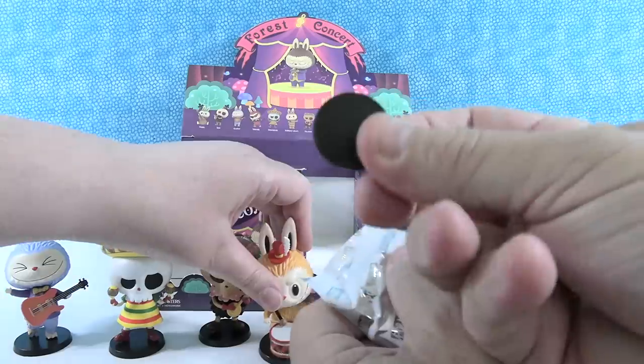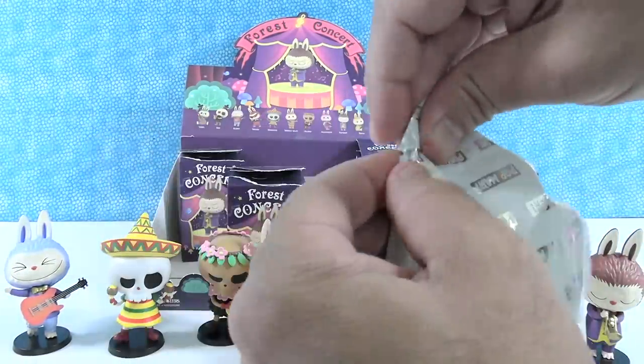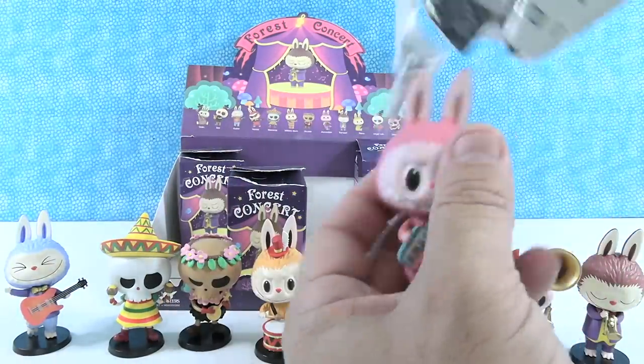In case you're wondering what all these little things falling out are — these are little weights they put in to make them all weigh about the same, so you can't figure out who you have.